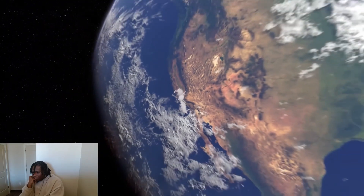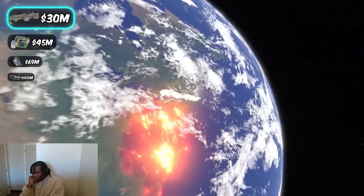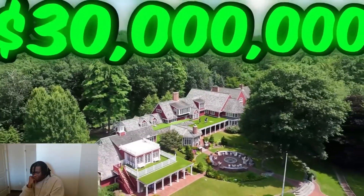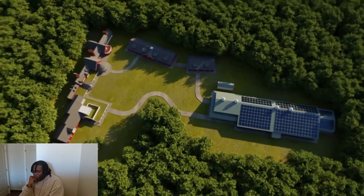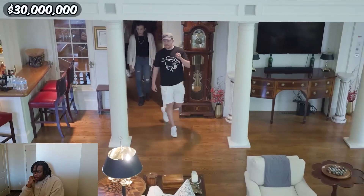To avoid being handed court papers we decided to fly all the way across the country to Massachusetts for the 30 million dollar house. This extraordinary 30 million dollar property has a golf course on the roof. In the main house there are multiple living rooms.